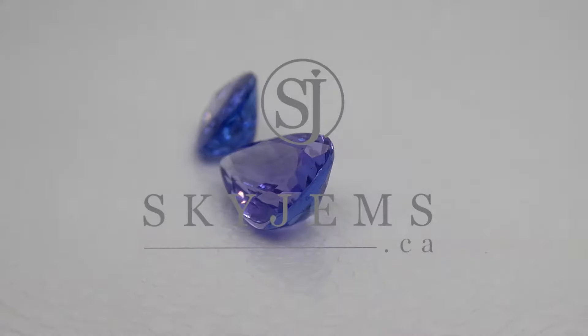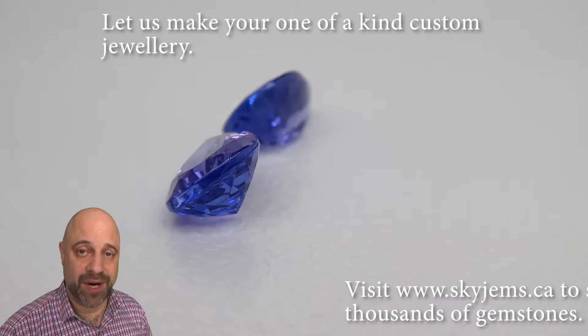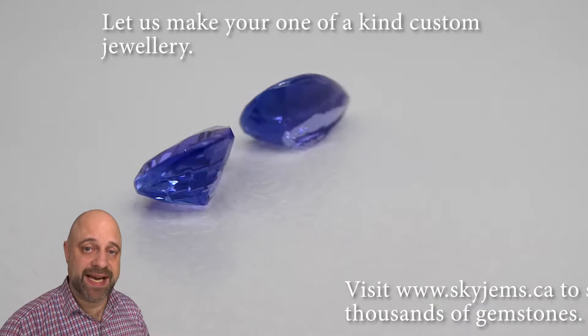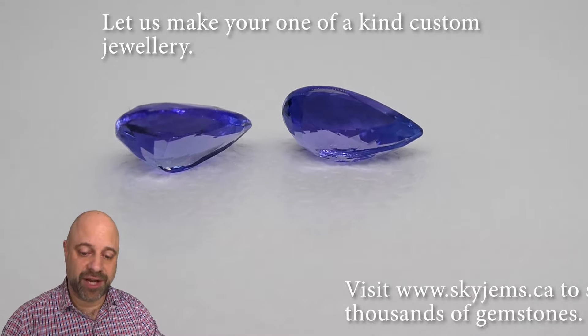This is a magnificent pair of pear-shaped tanzanite weighing 3.66 carats total. Hi everyone, David Sott here from SkyGems.ca. Thank you all so much for joining me. I have a beautiful pair of tanzanite on the turntable.